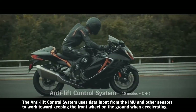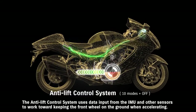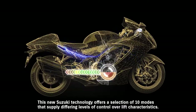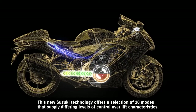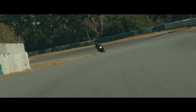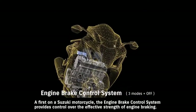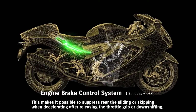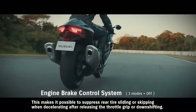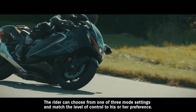The anti-lift control system uses data input from the IMU and other sensors to work toward keeping the front wheel on the ground when accelerating, helping to maintain a more stable posture off the line. This new Suzuki technology offers a selection of 10 modes that supply differing levels of control over lift characteristics. A first on a Suzuki motorcycle, the engine brake control system provides control over the effective strength of engine braking. This makes it possible to suppress rear tire sliding or skipping when decelerating after releasing the throttle grip or downshifting. The rider can choose from one of three mode settings and match the level of control to his or her preference.